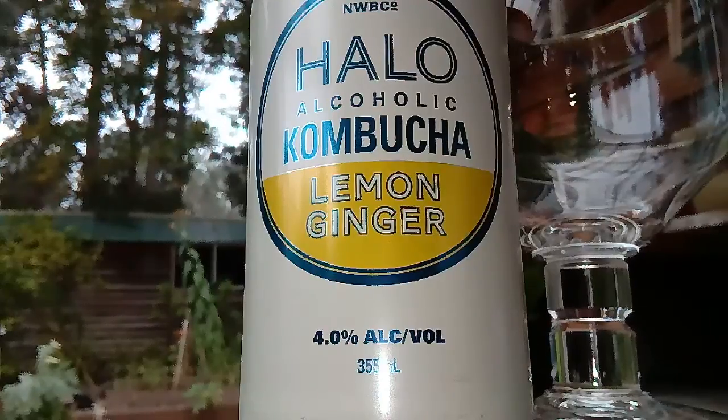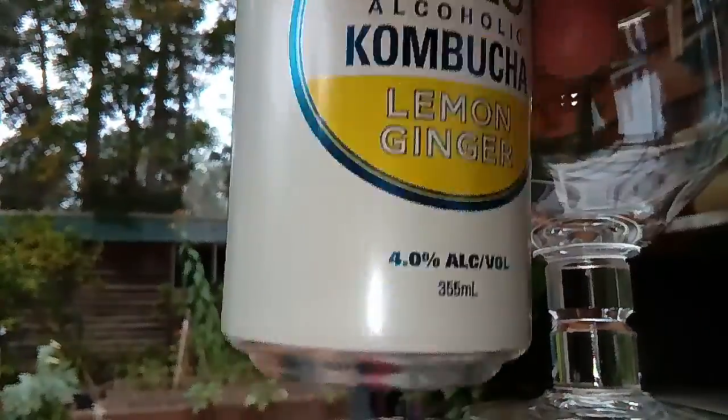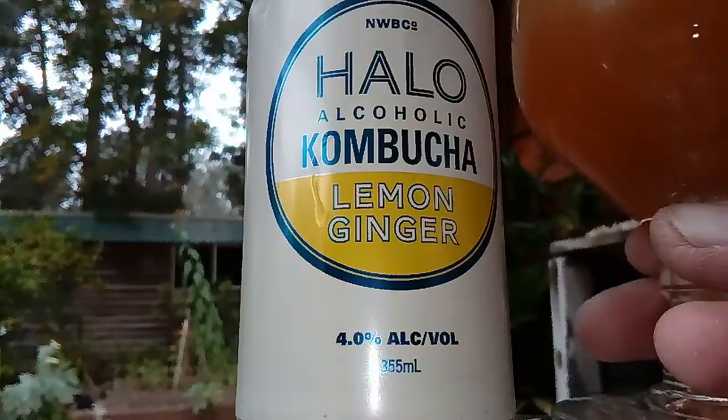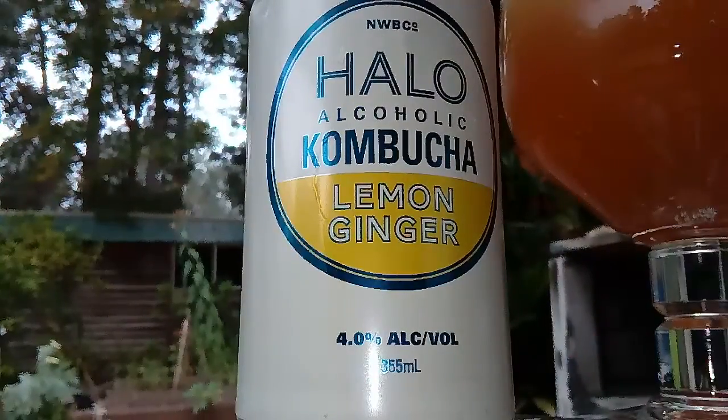Here you go — the Halo alcoholic kombucha, lemon and ginger, four percent. So you can drink alcohol and be healthy at the same time — that's a bit different. I haven't seen this before. Good idea, I reckon, because the bloody cans of kombucha are like three dollars fifty each, and even at Aldi they're about three fifty — outside they're even more.